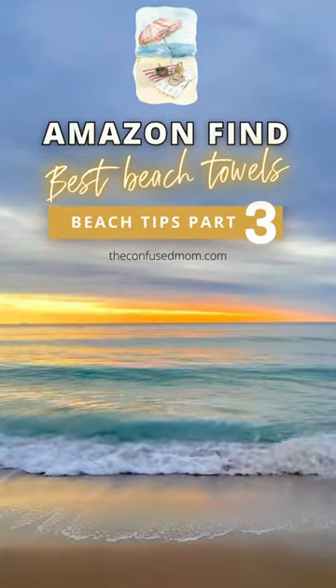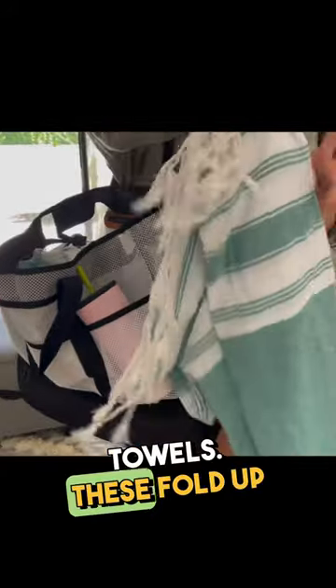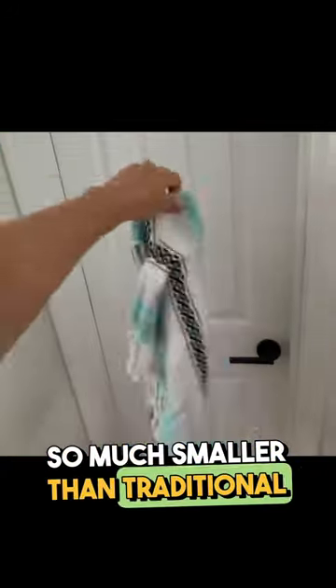Amazon find for the best beach towels — Turkish towels or sand-proof towels. These fold up so much smaller than traditional towels. They don't get waterlogged and super heavy like traditional towels, and they don't trap sand like traditional towels.